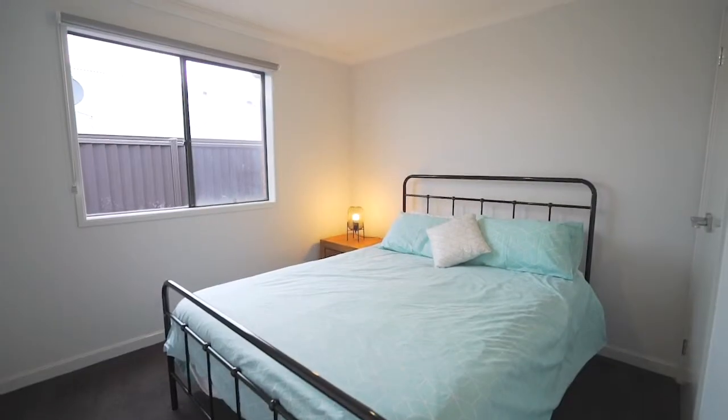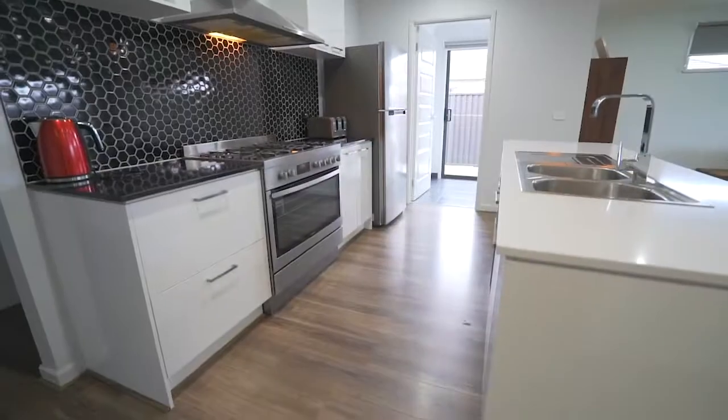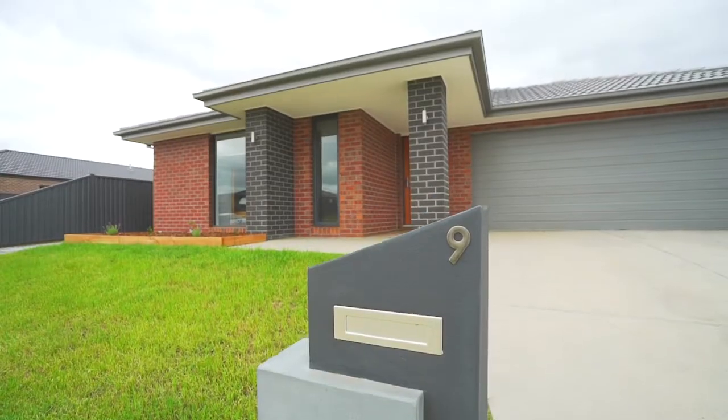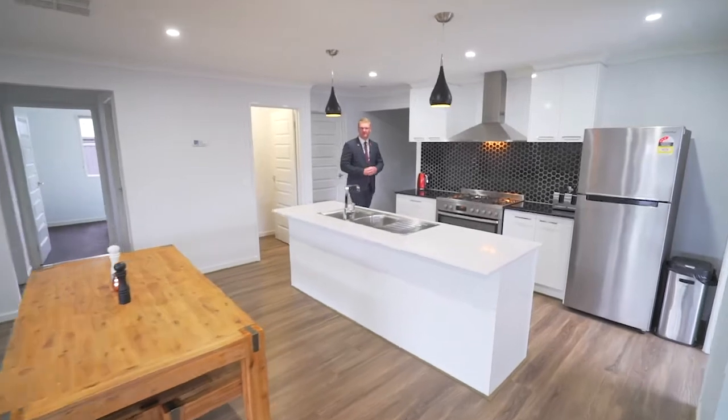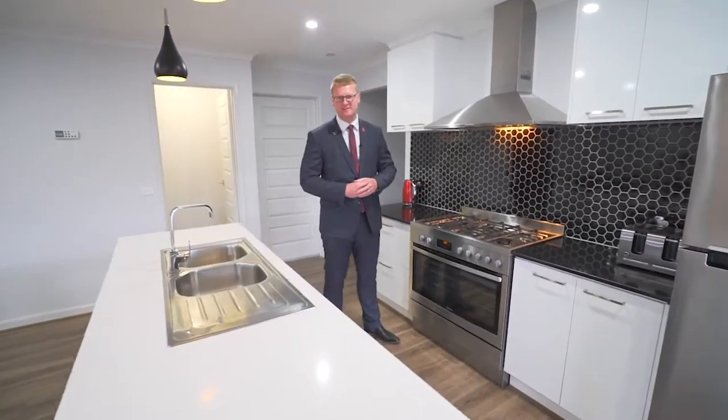Comprising four good sized bedrooms, two bathrooms, open plan living area, ducted heating and evaporative cooling throughout, and a double lock up garage. The kitchen in this home is quality, with stone bench tops and 900 millimetre stainless steel appliances.